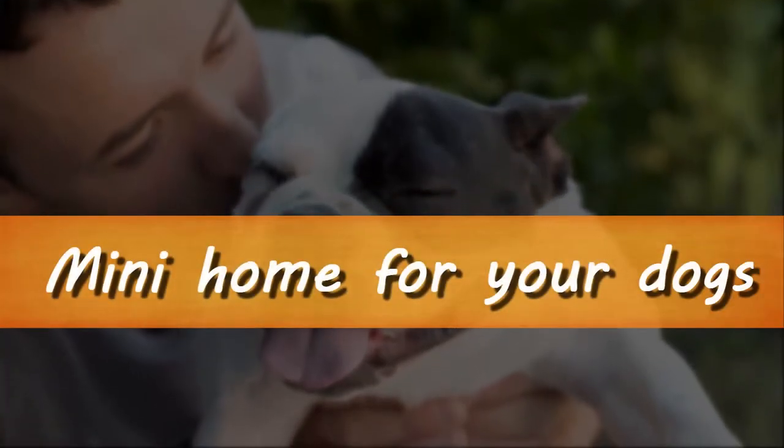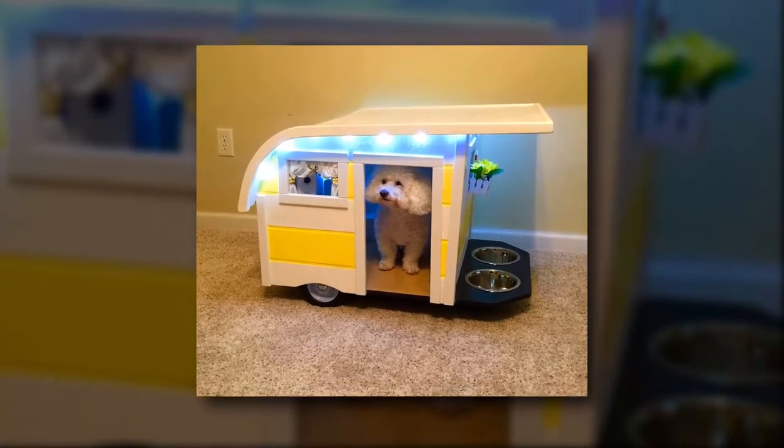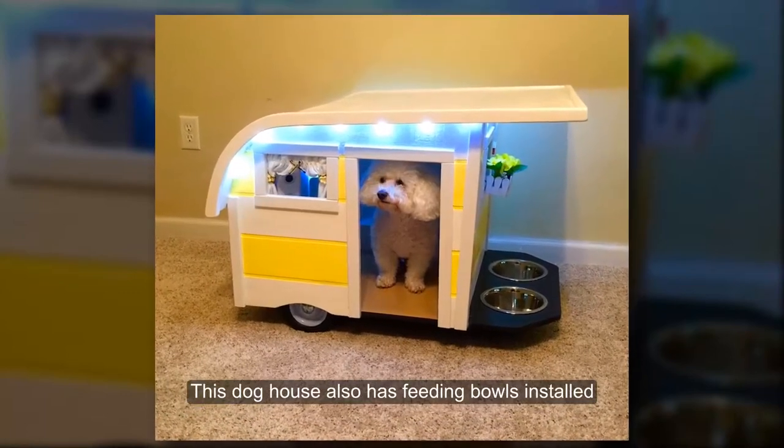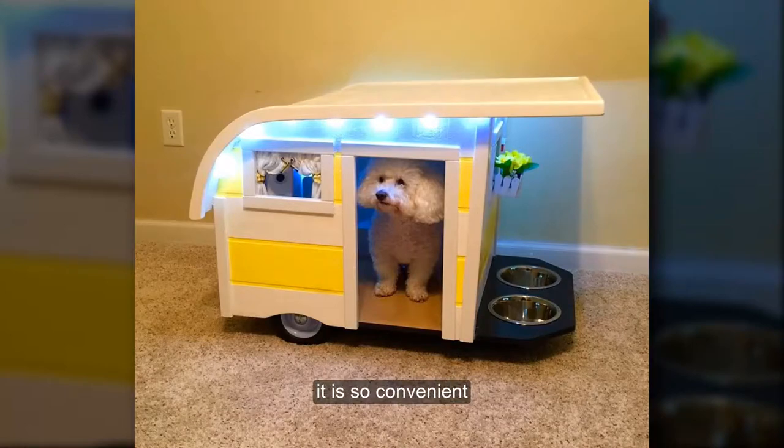Mini Home For Your Dogs. We just can't get enough of small dogs. Creating a mini version of your house would be so cute. This dog house also has feeding poles installed — it is so convenient.